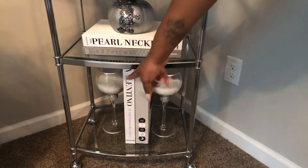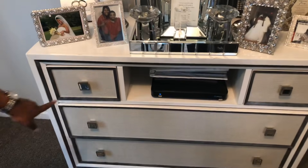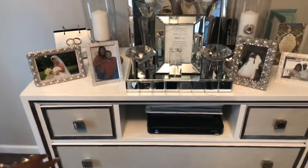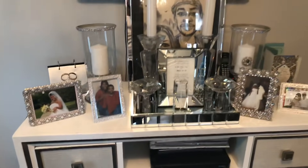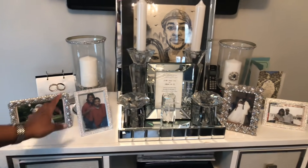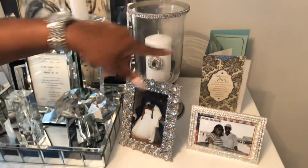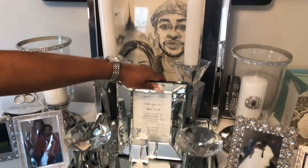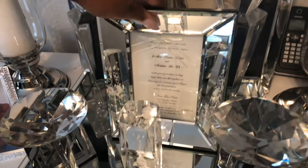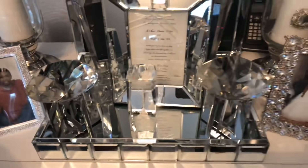I have a little fall decor going on with a little pumpkin I picked up from Ross last year, and some little books down here from Breleton as well. This dresser is also part of the collection I found at HomeGoods. This is the side where we store the TV box. My wedding photo album is under here, and this whole section is dedicated to photos of my husband and me — different pictures from our wedding, when we were dating, and while on vacation.